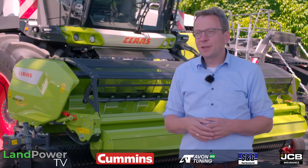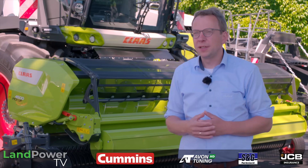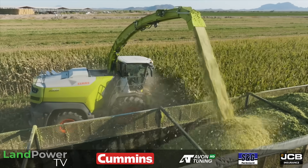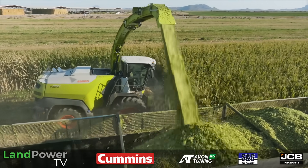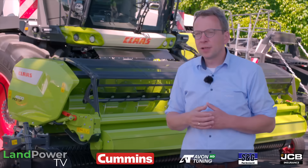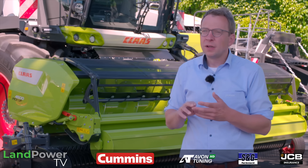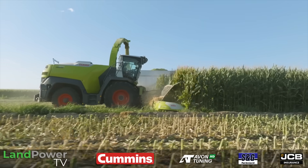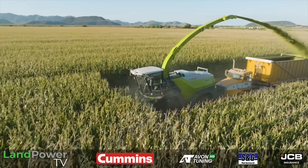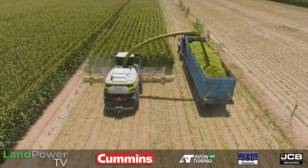Connectivity is key, even for the Jaguar within a harvest fleet. Starting with data production: we have the precise Quantimeter for yield measuring, the new Nutrimeter for precise documentation of dry matter, moisture, and crop ingredients. For documentation, this data can be combined using the CEMIS 1200 with the GPS steering system, with live yield mapping available to produce a precise yield map.